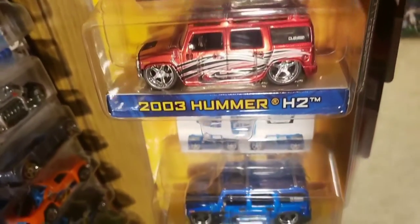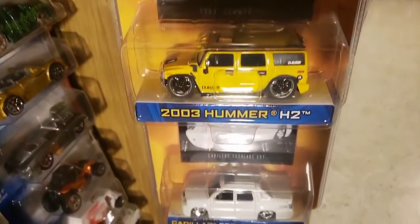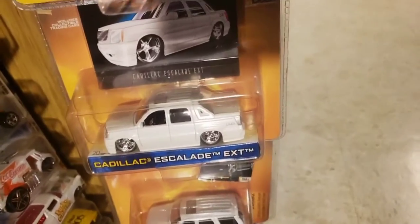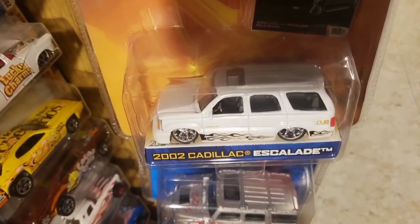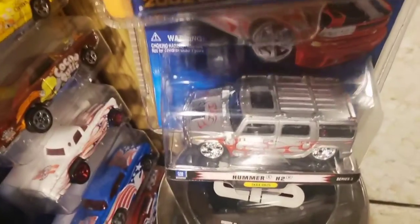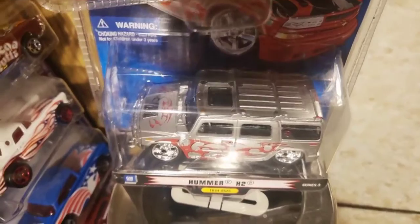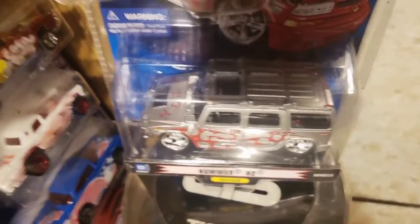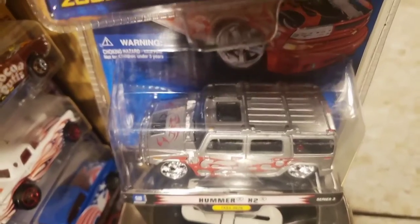We're going to see some Hummers from 2003 - you guys know I'll find them. There are three different ones there. Making our way to the bottom here is a white Cadillac Escalade, and another one here. This one is a Hummer H2 from a company called Bad Ride - again, an off-brand manufacturer - a die-cast in silver with flames. Once again, when I see Hummers out there, I pick them up.